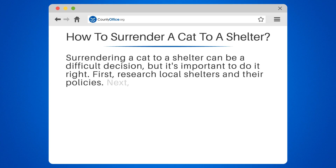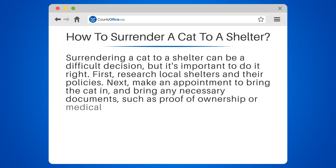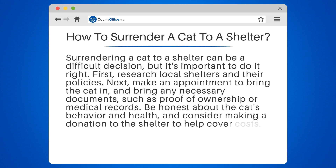First, research local shelters and their policies. Next, make an appointment to bring the cat in and bring any necessary documents, such as proof of ownership or medical records. Be honest about the cat's behavior and health, and consider making a donation to the shelter to help cover costs.